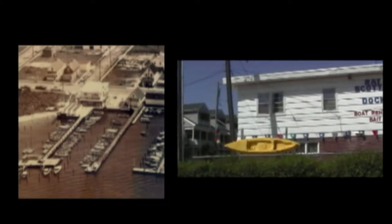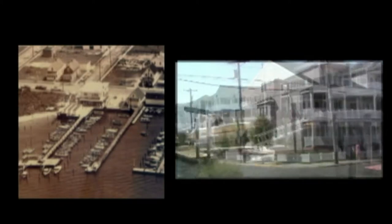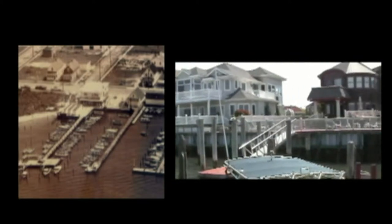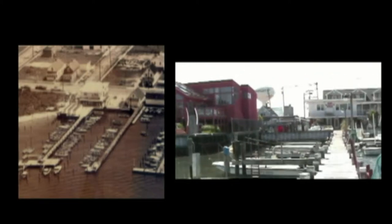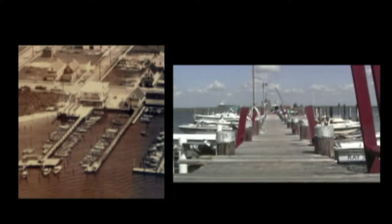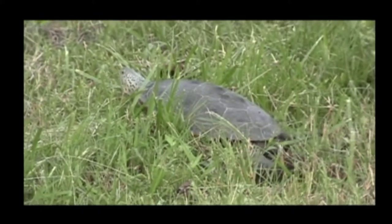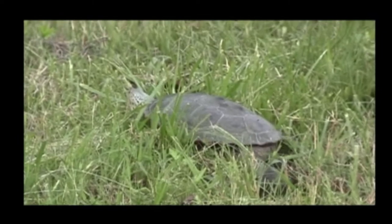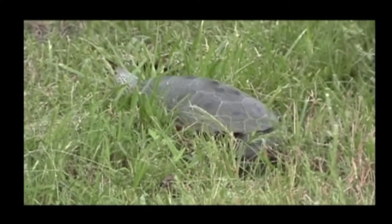The interesting thing about terrapins is they really try to come back and lay their eggs where they were hatched. They try desperately to make it the same place every year. So just by benefit of being one of the last undeveloped bay properties here, and having a boat ramp next to me that the terrapins still have access to land on, we get the same moms probably year after year. We've had nests on this property for the 50 years that I've been here, and we've enjoyed watching the babies.